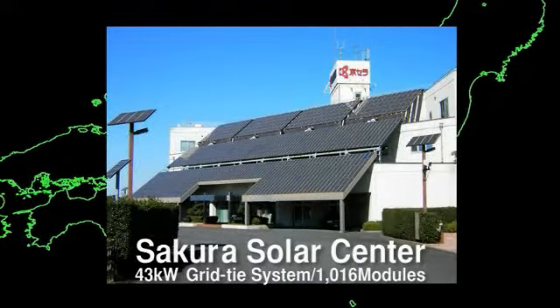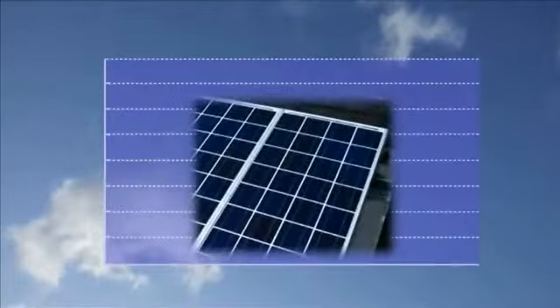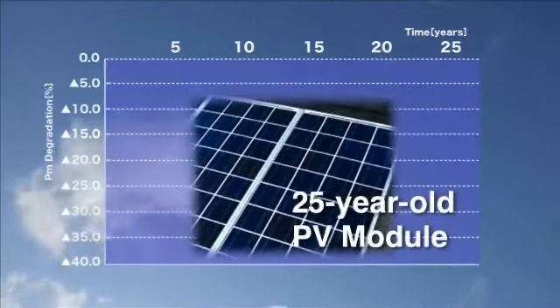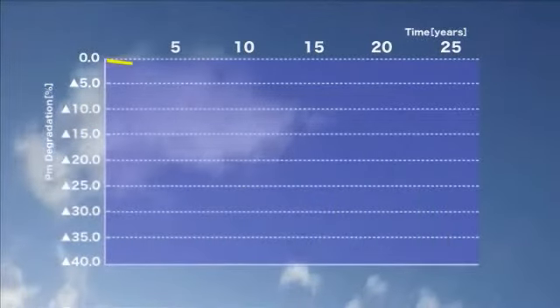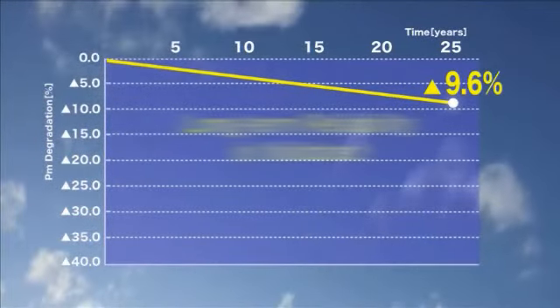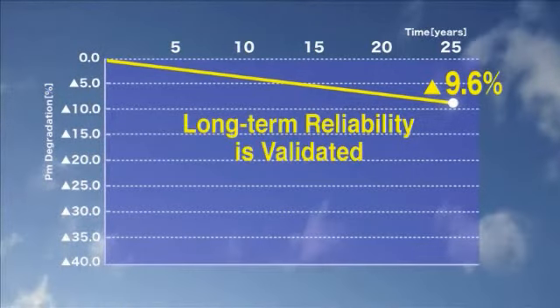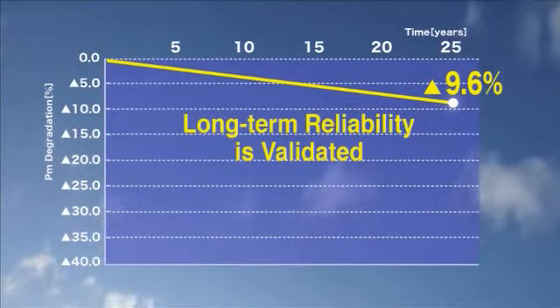At the Kilsara Solar Center in the city of Sakura, near Narita Airport, Japan, a 43 kilowatt solar power generating system installed in 1984 is still performing well. Its output has only declined by 9.6%. This figure was calculated based on 25 years of performance data using a variety of external conditions.